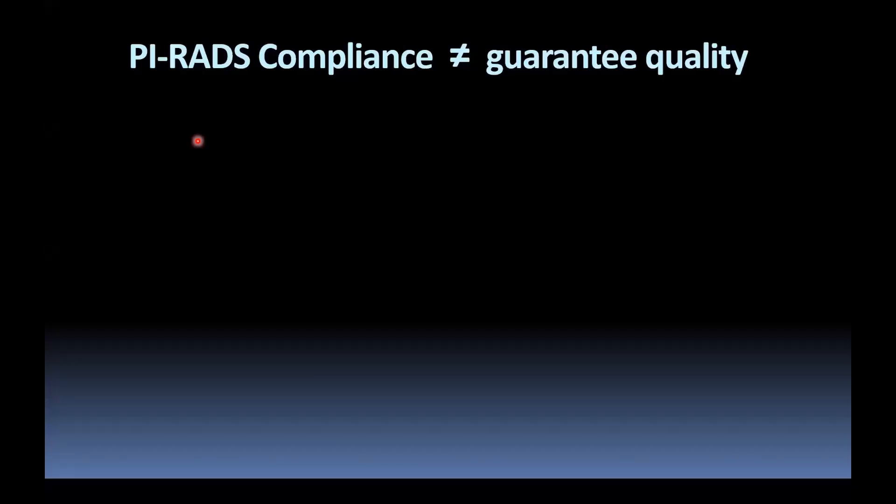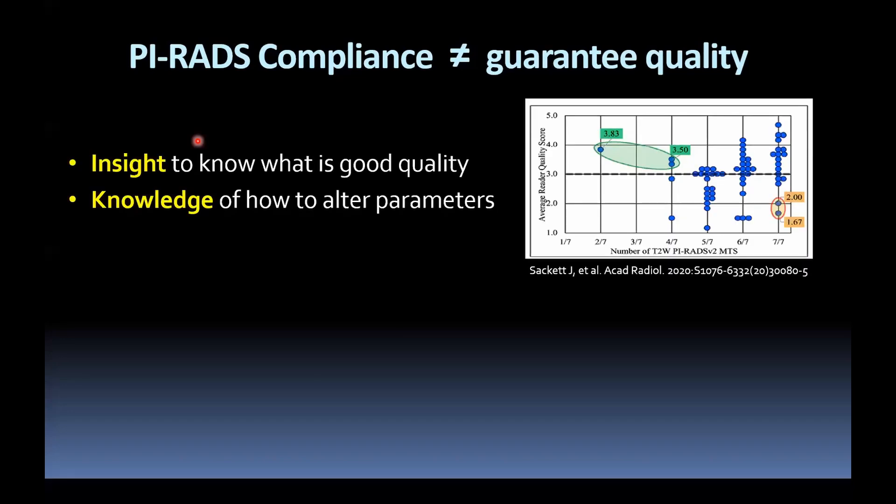PIRADS compliance alone does not guarantee image quality. It comes back to knowing what good quality imaging looks like and having the knowledge to do something about it. This was a five-point scoring scale of image quality — pretty analogous to PIQUAL — from a multi-reader study from NIH that I was involved in, showing T2 parameters. Generally, the more compliant you are with PIRADS across seven different aspects of the protocol, the better the quality of imaging is. But we also have outliers: two sites complying with seven out of seven aspects yet still producing suboptimal imaging, whereas other outliers complying with only two or four out of seven are still meeting the threshold for good quality imaging.